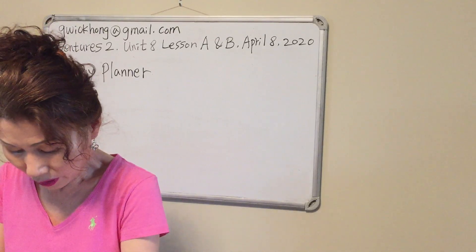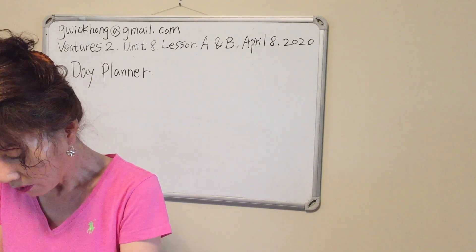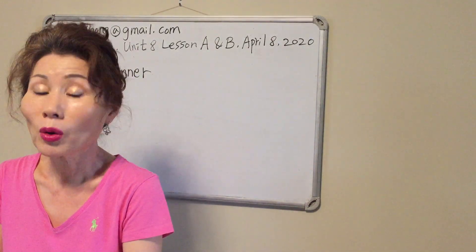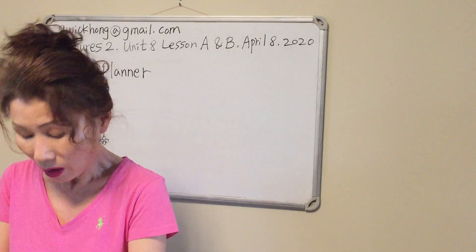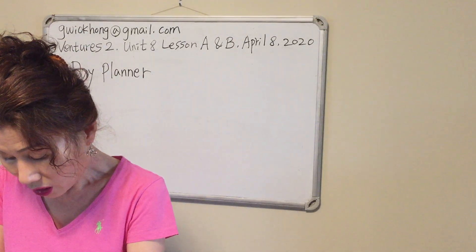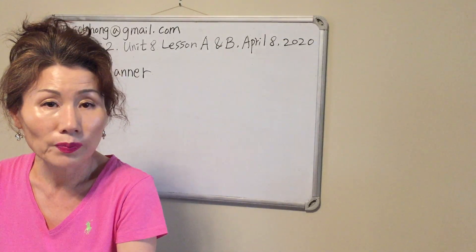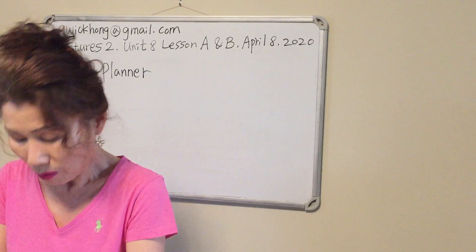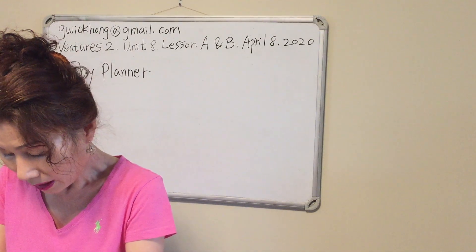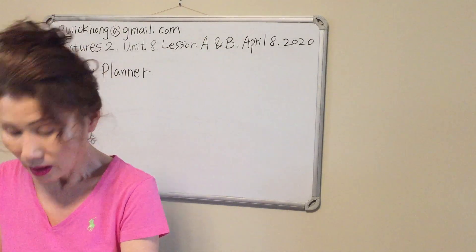Conversation B answers. Number four: Otto started his job a few months ago — false. He started a few weeks ago. Number five: Otto needs to work full-time now — false, he needs to work part-time. Number six: Otto wants to be a medical assistant — true.